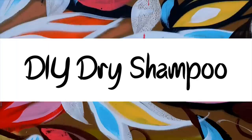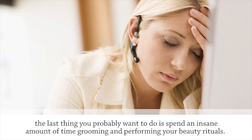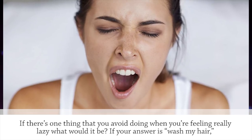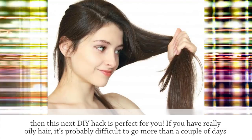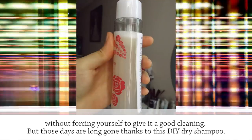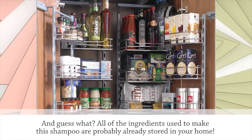DIY Dry Shampoo. There's nothing wrong with being lazy, especially if you live a hectic and busy life. When your day comes to an end, the last thing you probably want to do is spend an insane amount of time on your beauty rituals. If the one thing you avoid when you're feeling really lazy is washing your hair, then this next DIY hack is perfect for you. If you have really oily hair, it's probably difficult to go more than a couple of days without a good cleaning — but those days are long gone thanks to this DIY dry shampoo. All of the ingredients are probably already stored in your home.